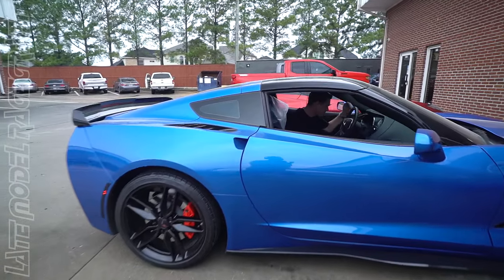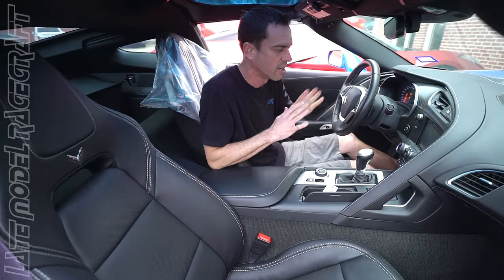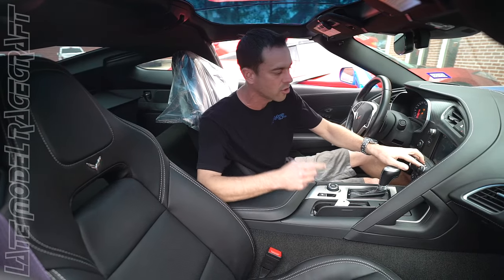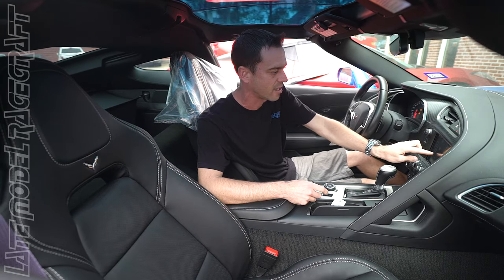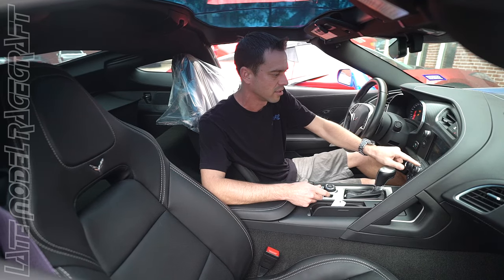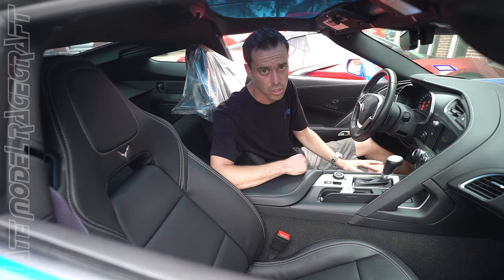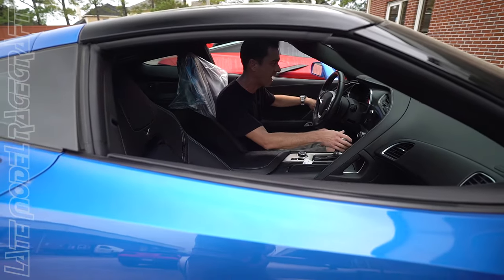You hear how it idles — just super smooth. Like I said, this car is like a stock car. Yes, we have the headers on it so it is loud, but with the stock mufflers and dual mode, you can close them and you won't even know this car is modified. Just a little bit of supercharger sound, and that's it. On the highway with the exhaust closed, super quiet. It really is like a stock car until you give it gas.